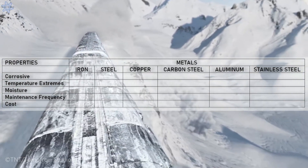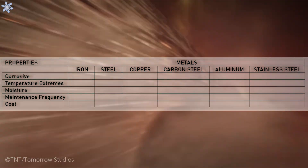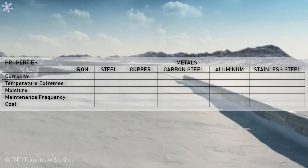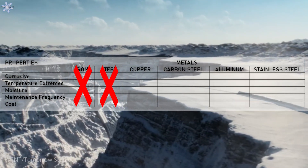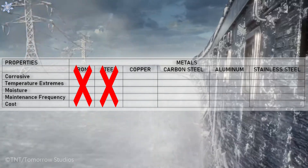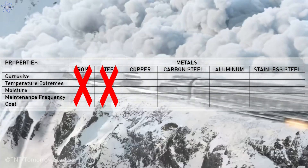Throughout the three seasons of Snowpiercer so far, we have learned things about the train and the track it travels on. We know that both the track and Snowpiercer's hull cannot be corroded by sulfide, hydrogen sulfide, and carbon dioxide, which means cheap metals like iron and steel would certainly never be considered. Now copper, on the other hand, is immune to corrosion, but it can't handle extreme cold temperatures. CW7 caused the world to freeze to a minimum of minus 90°C and a maximum of minus 130°C, so copper is out.